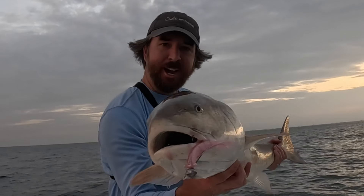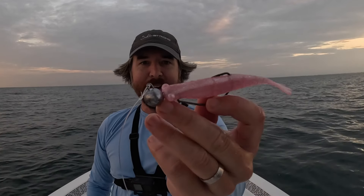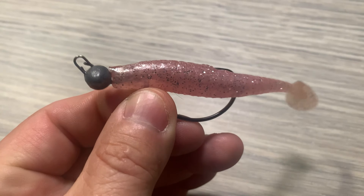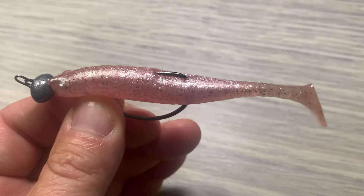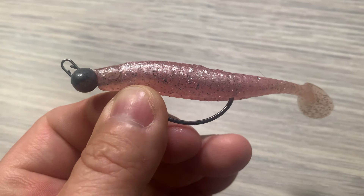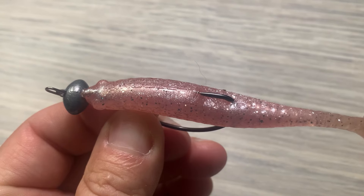In inlets and passes we're dealing with swift, deep water, so we're going to fish those a little differently. You'll need bigger weights — anywhere from half an ounce up to two ounces depending on the current and depth. One of my favorite ways to rig a soft plastic is using the Haas weedless football jig head, available in sizes from three-sixteenths of an ounce all the way up to two ounces. It's a great setup that keeps you from getting hung up as much.